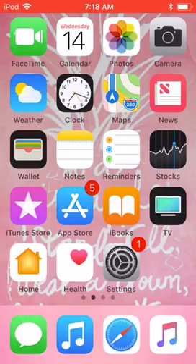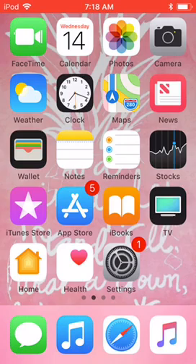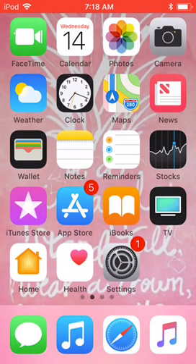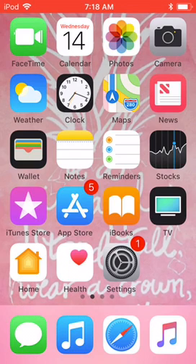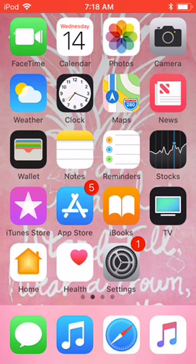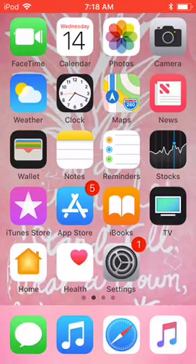So first we got FaceTime, Calendar, Photos, Camera, Weather, Clock, Maps, News, Wallet, Notes, Reminders, Stocks, iTunes Store, App Store, iBooks, TV, Home, Health, Settings.